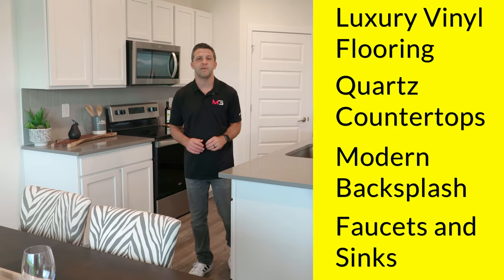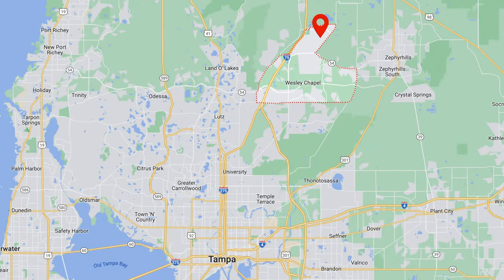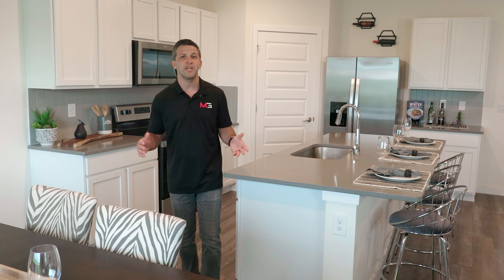At the moment, the modern series by DR Horton is only offered in the Epperson community, located in Wesley Chapel, Florida — but what a community if you had to choose just one. For more information on this community, check out the video I recently shot on my sister channel, Tampa Florida Living, where I give a detailed tour of the community and the nation's very first man-made crystal lagoon. I'll leave a link in the description below.